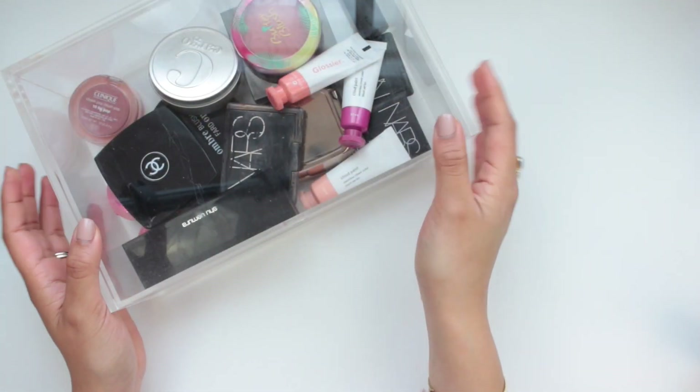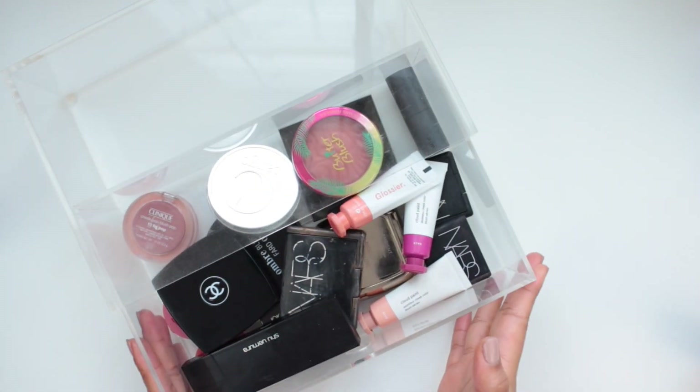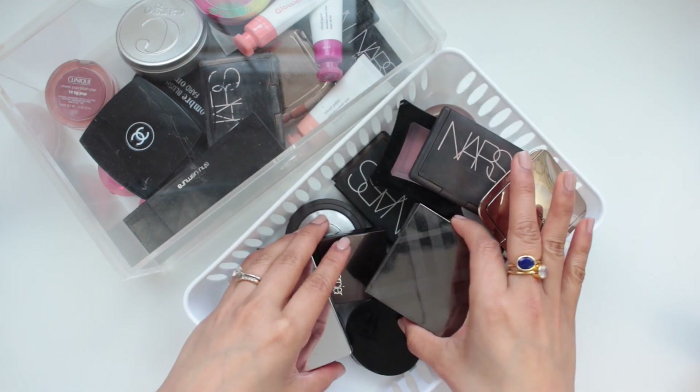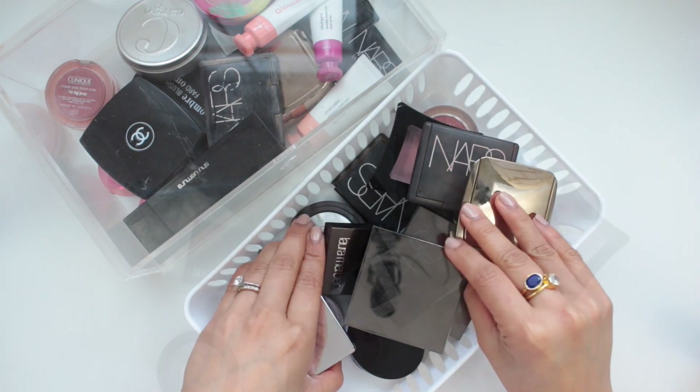We're going to flip the camera around and I'll show you the blushes I have in my collection right now, starting with the blush-a-day for the second half of March. Then we're going to go through the rest of my collection and declutter some blushes. I store all of my blushes in this Muji drawer.